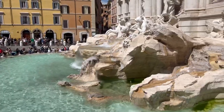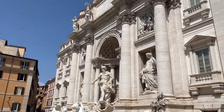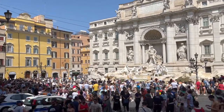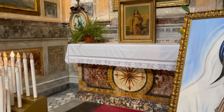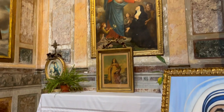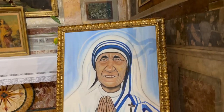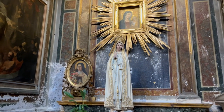Trevi Fountain was a beautiful sight. We passed by here a few times while we were in Rome and it was always packed. After Trevi Fountain we went into a nearby church just to take in the artwork and the attention to detail that you often find in Rome.